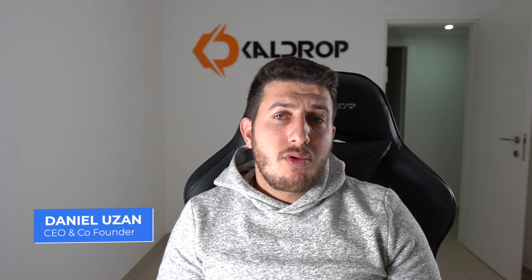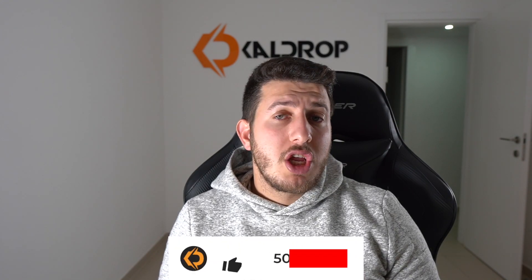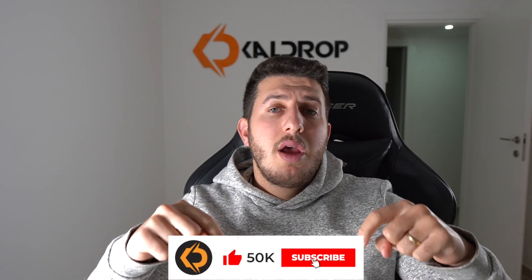Hello guys and welcome to Caldrop YouTube channel. I'm Daniel, the CEO and co-founder of Caldrop, and I also have seven years experience as an eBay dropshipper. In this video I'm going to share some of my experience and tips to explain dropshipping logistics step by step. Before we start, I'd really appreciate it if you smash that like button and subscribe to our YouTube channel. It keeps me motivated to upload more free videos with golden tips.